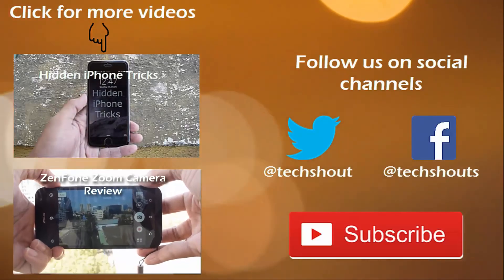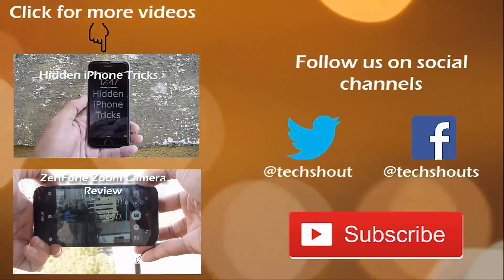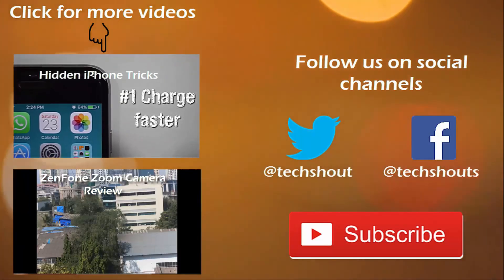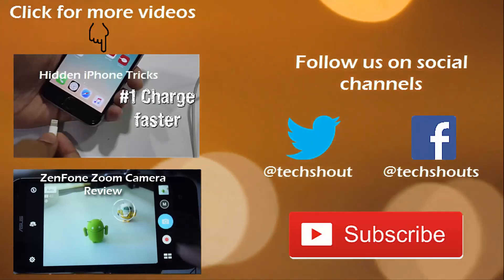Hey everyone, before you go, we'd just like you to tell us what you thought about this show through the comment section down below. Do make sure to like and share this video and subscribe to our channel as well. Thank you.